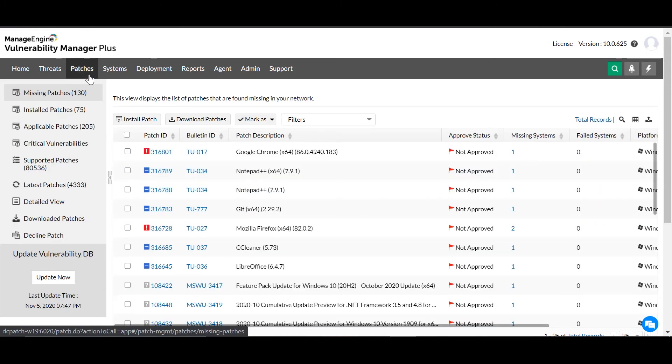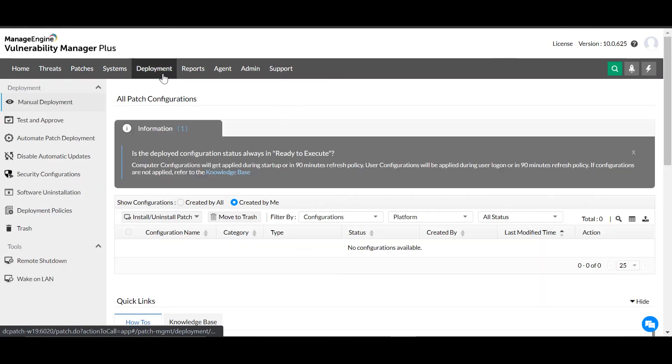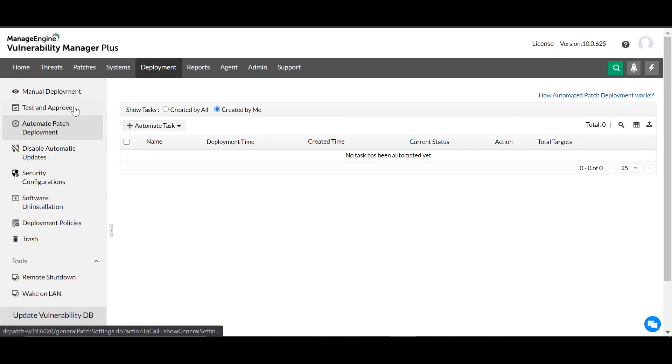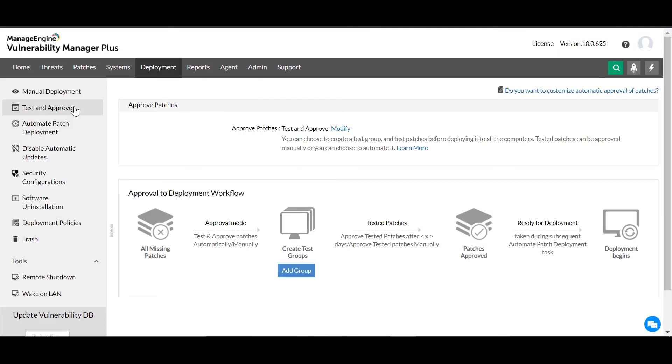Vulnerability Manager Plus also offers a built-in patch management module to detect and update missing patches and OS upgrades in Windows, macOS, and Linux machines. Besides installing OS patches, you can also apply security patches for over 250 third-party applications. From the Deployment tab, you can manually deploy patches or update the process altogether, automatically test and approve patches, create flexible deployment policies of your choice, and much more.